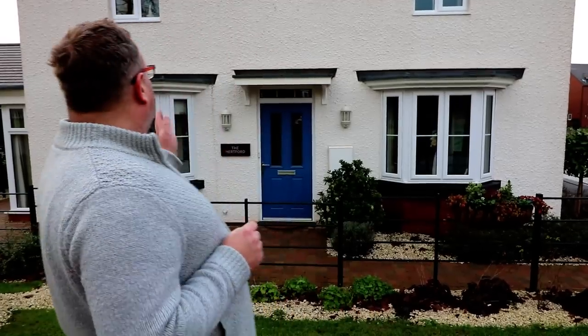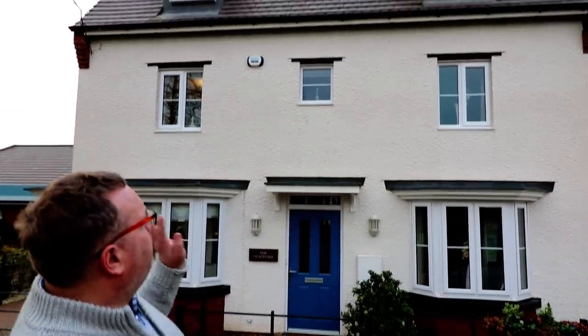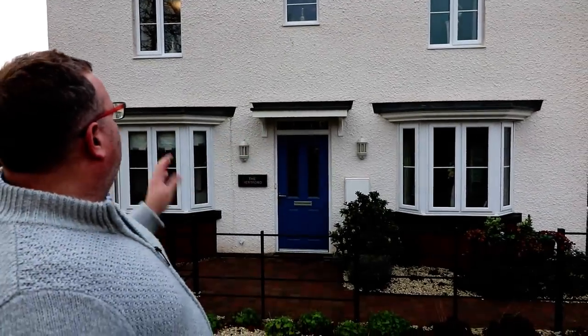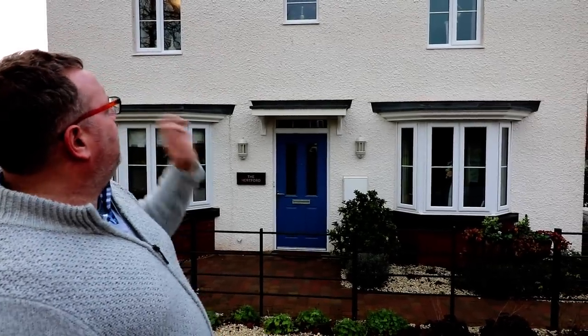The house type we're going to view today is this one here. It's a four bedroom Hertford house type. Just take a look how beautiful it is - the detailing. They've got that chunky rough render on it. Really nice. Double bay there as well. Double fronted. Two and a half storey. Looks a beautiful house. Without further ado, let's go and take a look around.